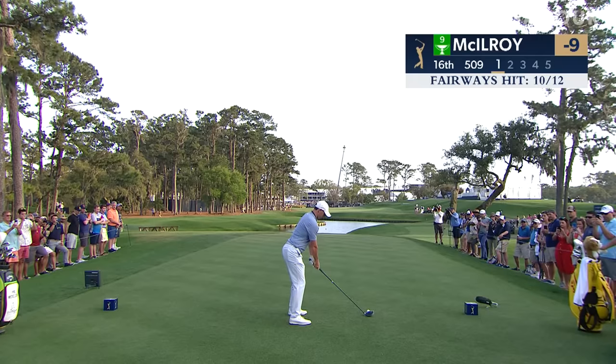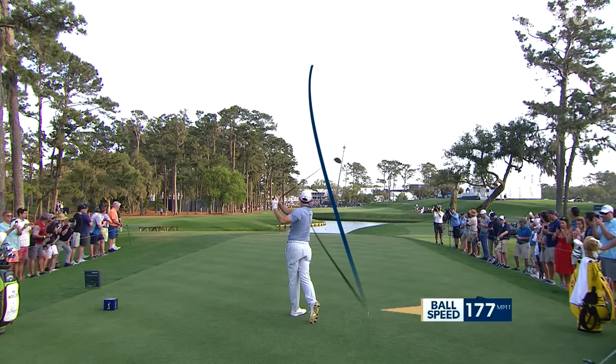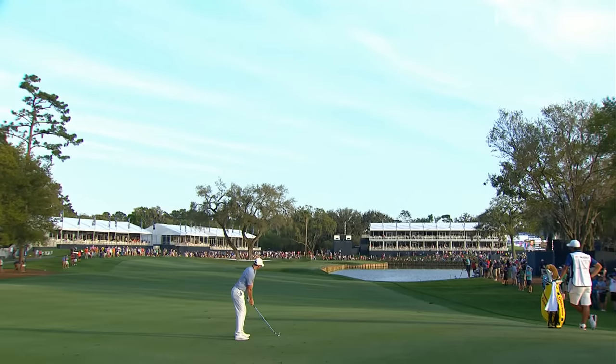Back at 16 and Rory on the tee. It's 10 of 12 fairways and he didn't mean to hit that shape. Might hang on to the right edge of the fairway — yeah, that's just fine. And Rory setting up for a little cut here — he's having a go at it.